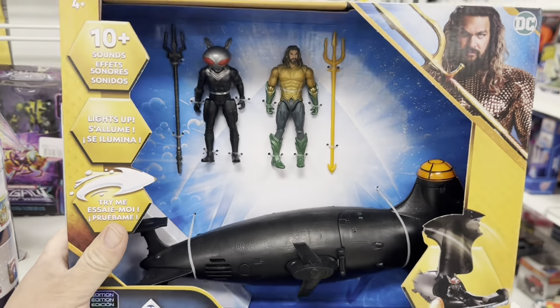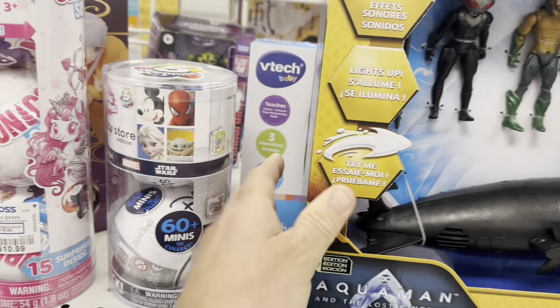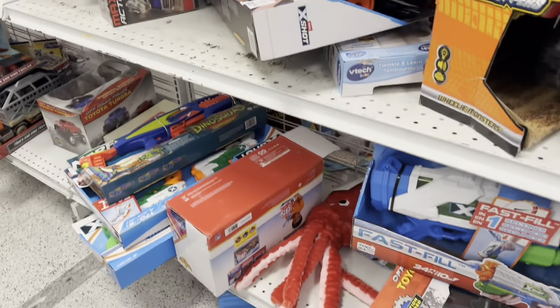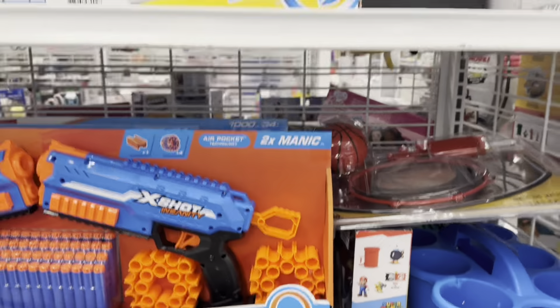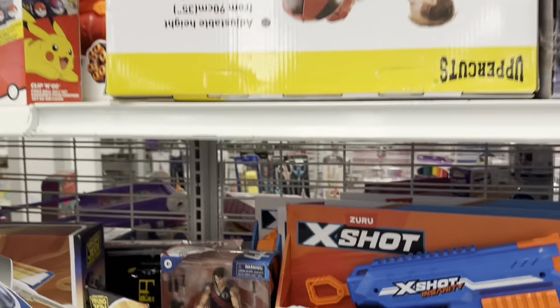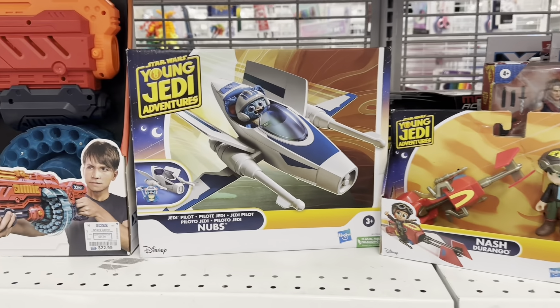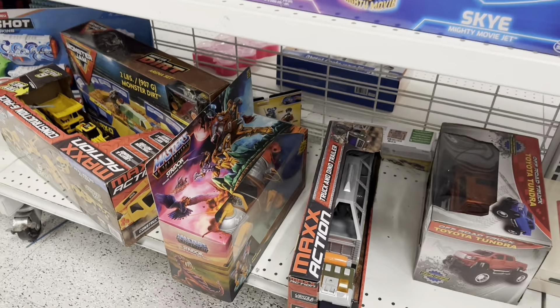We're just taking a look around in the toy department. Got some Aquaman — I feel like these just came out. Then you got, of course, these little surprise things, which are always kind of cool to grab, especially at a discounted price. The shelves are getting much emptier, but we are still seeing a lot of these Jedi Academy figures and ships and stuff like that, and they are very affordable here.